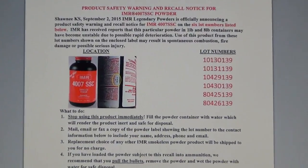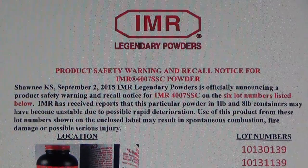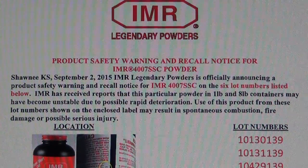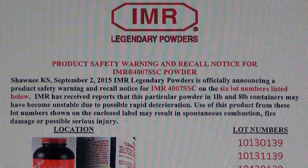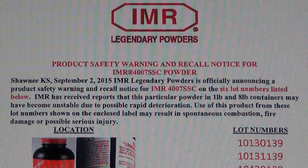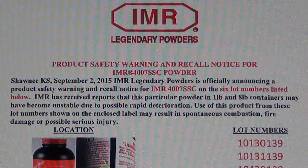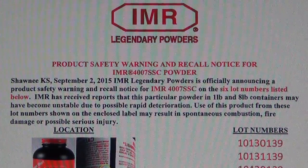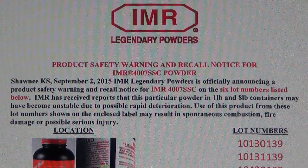IMR — I'll zoom in so I can read it along with you. IMR Legendary Powders Product Safety Warning and Recall Notice for IMR4007 SSC Powder. Shawnee, KS, September 2, 2015. IMR Legendary Powders is officially announcing a Product Safety Warning and Recall Notice for IMR4007 SSC on the six lot numbers listed below. IMR has received reports that this particular powder in one and eight pound containers may have become unstable due to possible rapid deterioration.